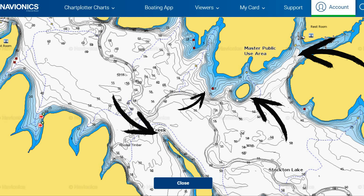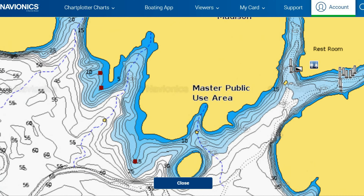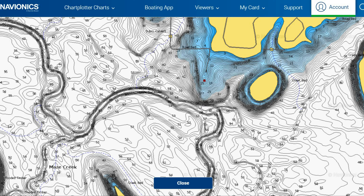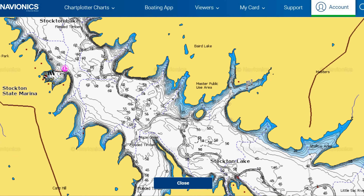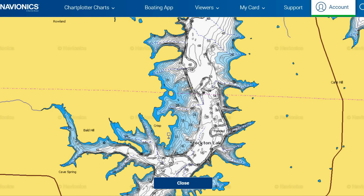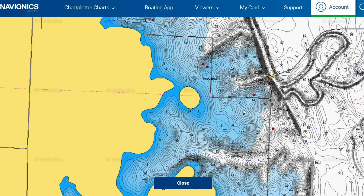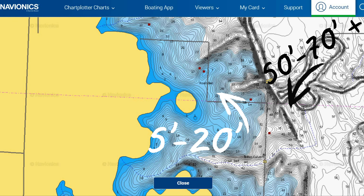Key locations walleye use this time of year include points, islands, channels, and flats. There's an island off a point near Masters Public Use Area with channels going back into coves with deeper water. An old river channel slams up against a main lake point next to that island — a great location. On the other end of the lake there's a big flat with points, an island, and an old river bed that drops into about 70 feet of water.